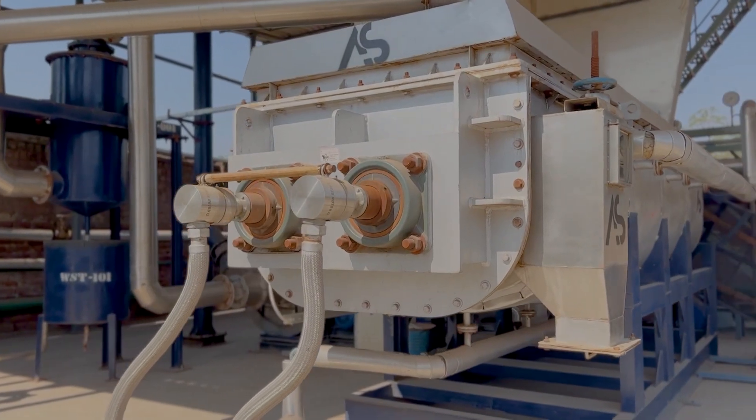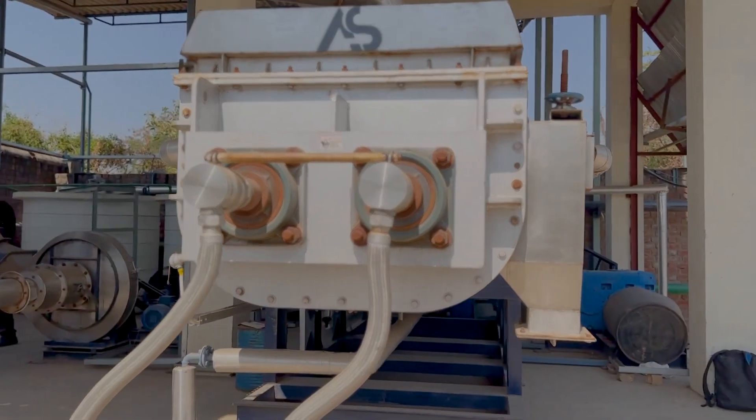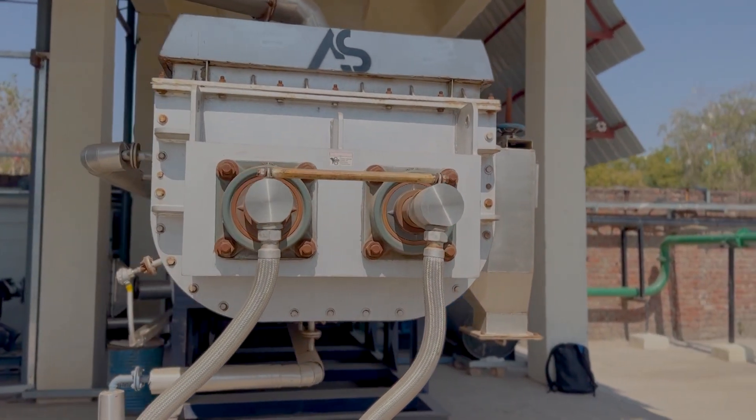At AS Engineers, we are committed to providing our clients with the best and most efficient solutions for their specific needs. If you need a sludge drying solution, contact us today for a quote and let us help you.